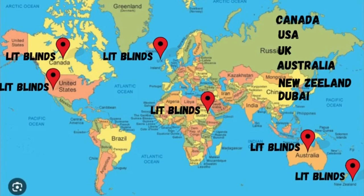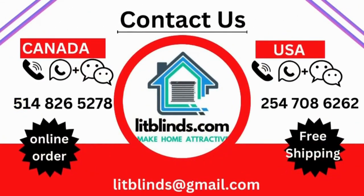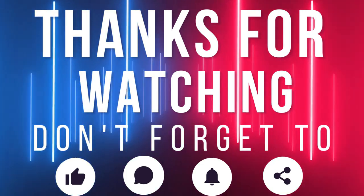Contact us — Canada: 5148-65278, USA: 547-086-262, or email litblinds@gmail.com. Thanks for watching — don't forget to subscribe, like, comment, and share.